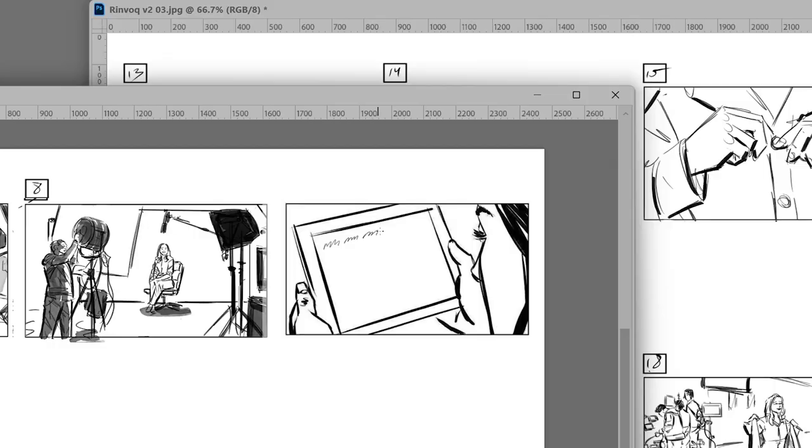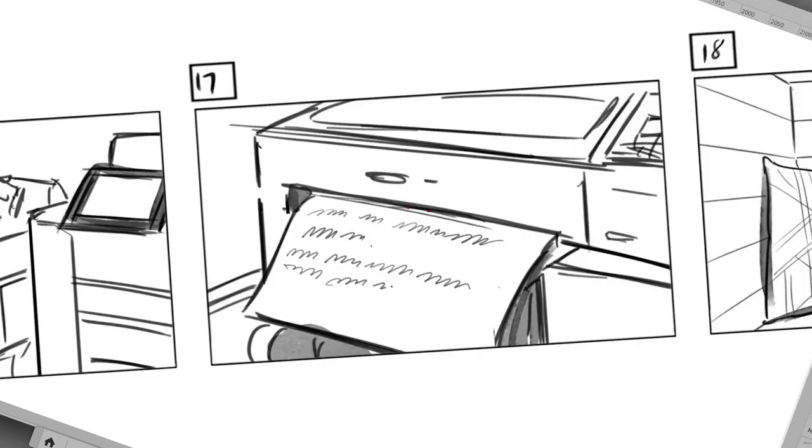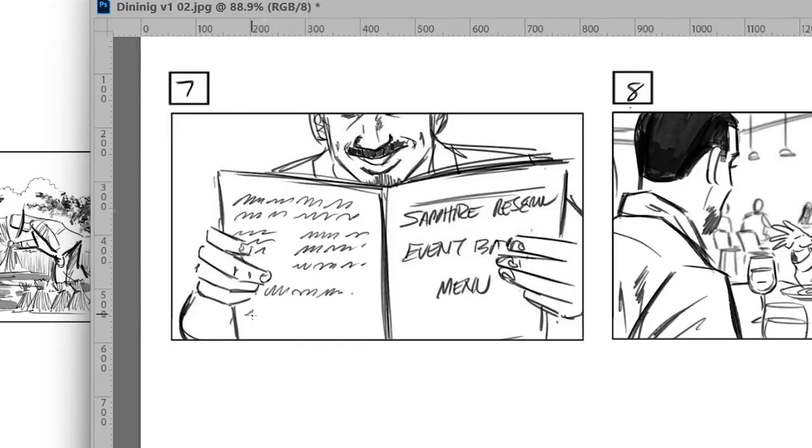Personally, I don't even bother with gibberish. I just write the cursive form of the letter M over and over again, varying the length of each word, until I feel like it vaguely resembles a sentence. Then I continue cementing my place in Hollywood history as the single greatest storyboard artist who ever lived. Thanks for watching.